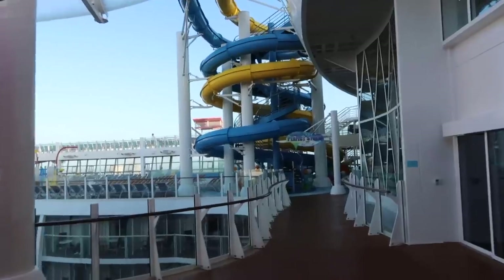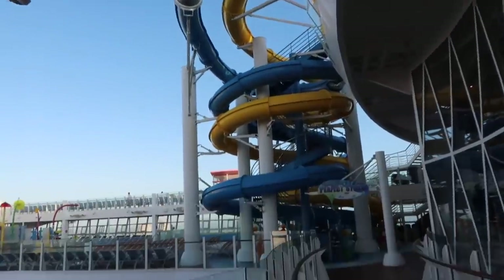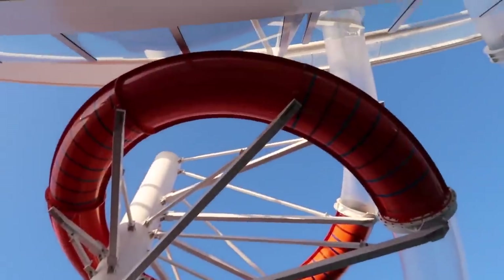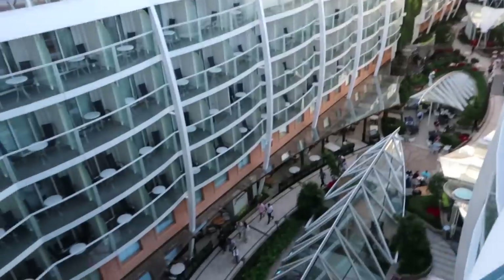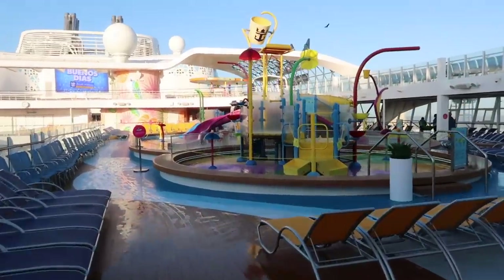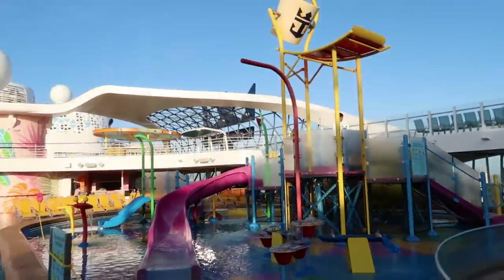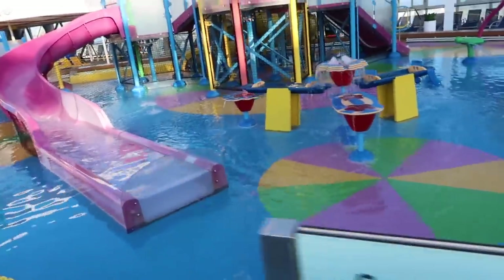Going out onto deck 15, you're going to have the two big slides here — the Perfect Storm, which is awesome and super fun if you love water and thrill, and then a nice tube slide that goes into a funnel. Looking down from deck 15 onto Central Park. Then you also have the kiddie splash pad for smaller ones and kids that are not potty trained, and then a bigger splash area for the bigger kids with a dump bucket and a couple of slides.